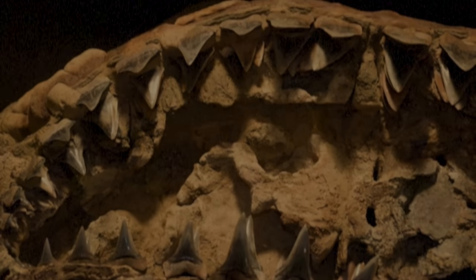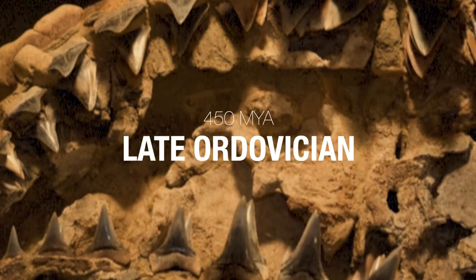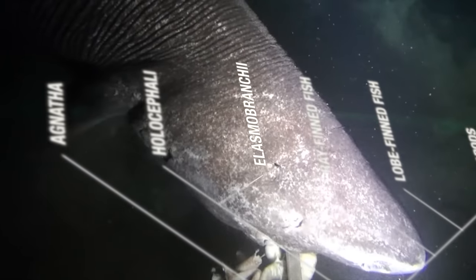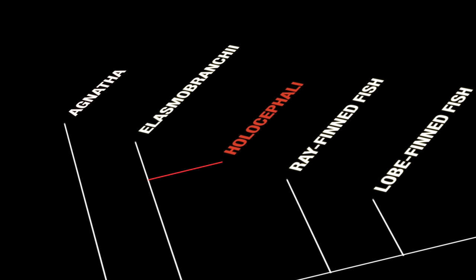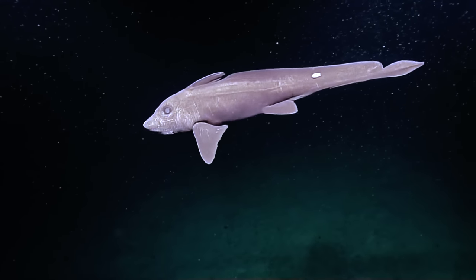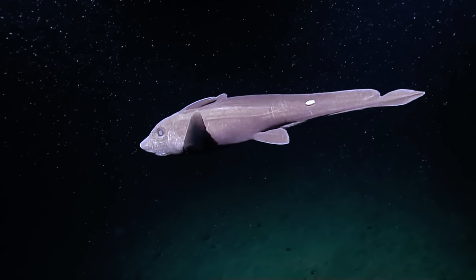The evolutionary history of cartilaginous fish possibly dates back to the late Ordovician period, 450 million years ago. In the time that followed, primitive sharks evolved in a number of ways, with some becoming modern sharks and rays. But one group of cartilaginous fish diverged 420 million years ago to become the alien-looking chimera — relatives of true sharks, but belonging now to a different classification: the holocephali.